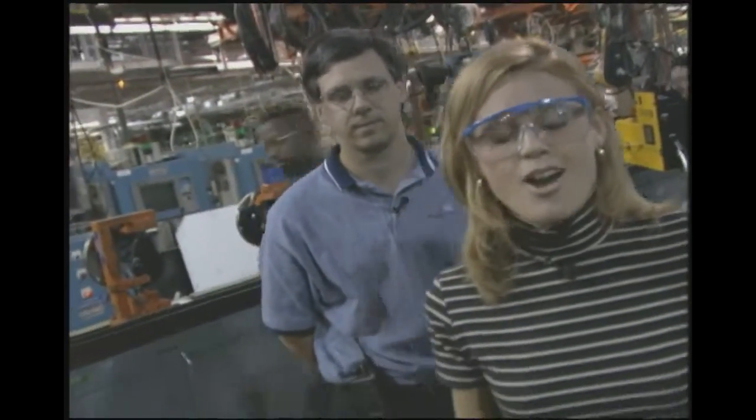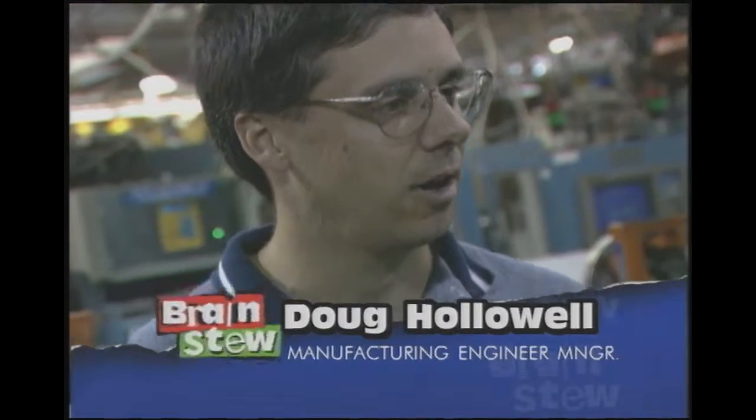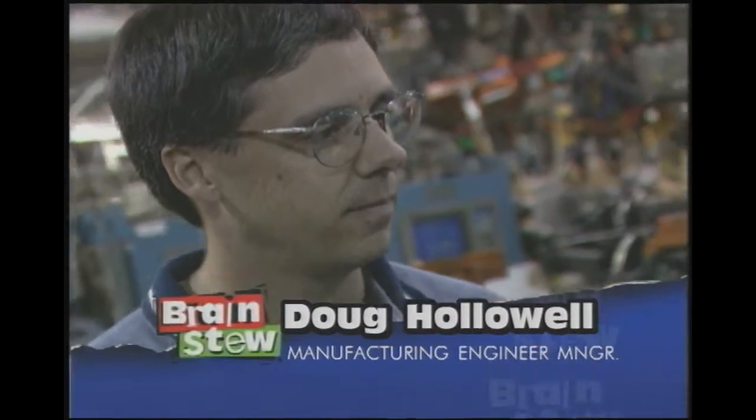We're at the Ford plant in Norfolk, Virginia, and I'm here with my friend Doug. Why would we come here to do a show on friction? Friction is very important in both manufacturing and driving cars. Friction's everywhere — it can be good or it can be bad. When is it good? Friction is what keeps us from sliding into walls, and if you're driving a car, it's what lets your car stop. Friction can be bad if there's too much friction in your tires to the road or in allowing your tires to turn.